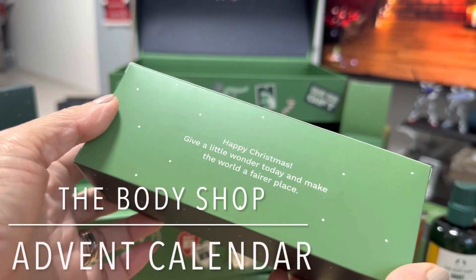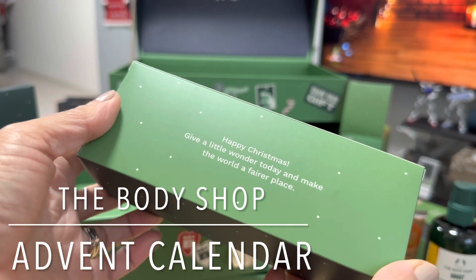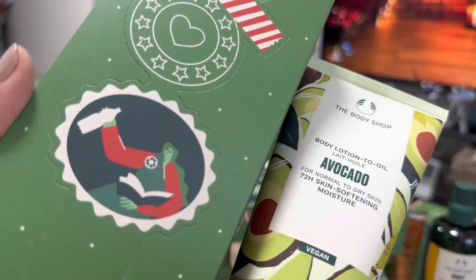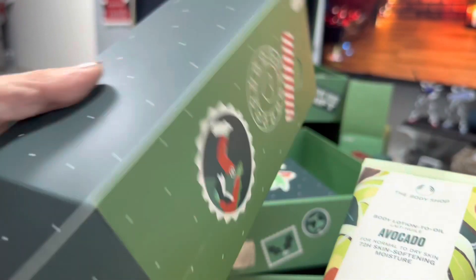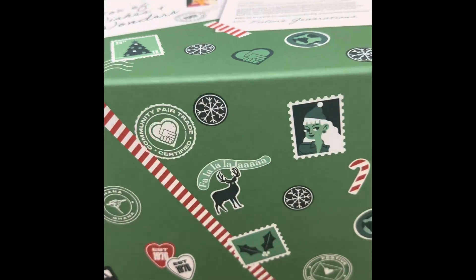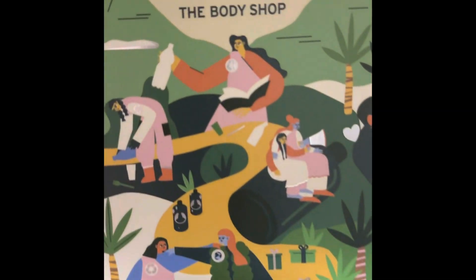Happy Christmas! Give a little wonder today and make the world a fairer place. Wow, I love this — it's pretty! As you can see, I have very dry skin. Hi everyone, let me show you my 2023 advent calendar from The Body Shop.